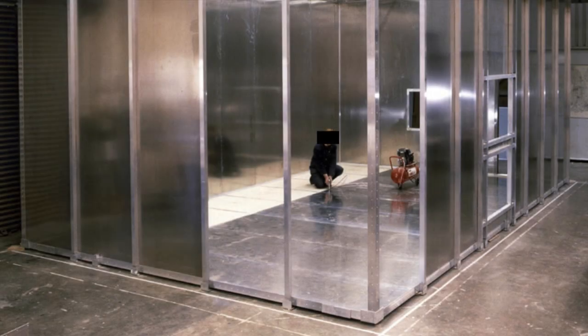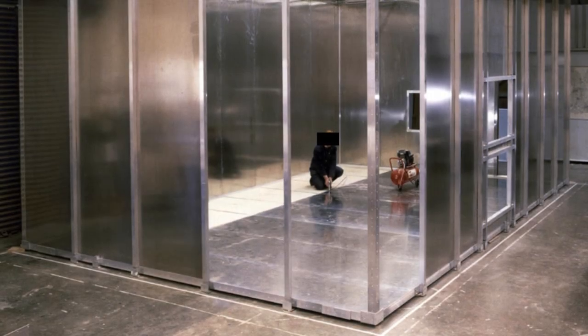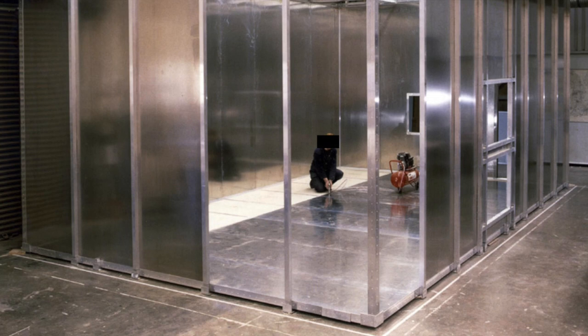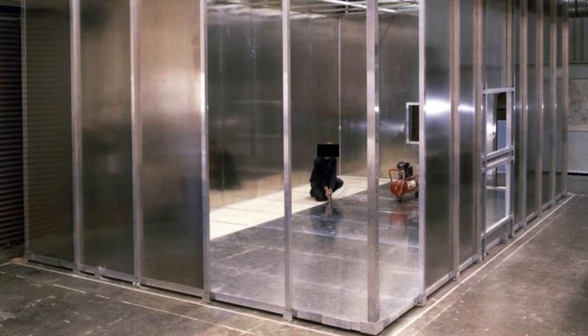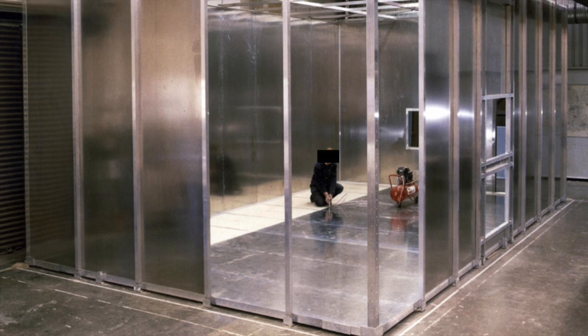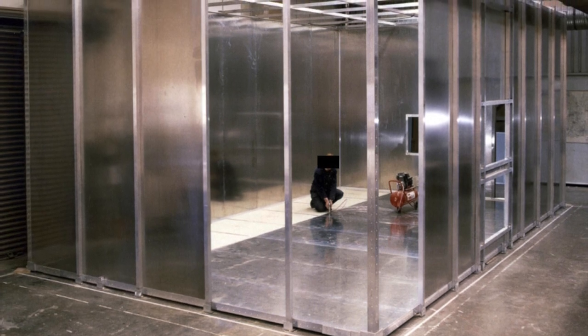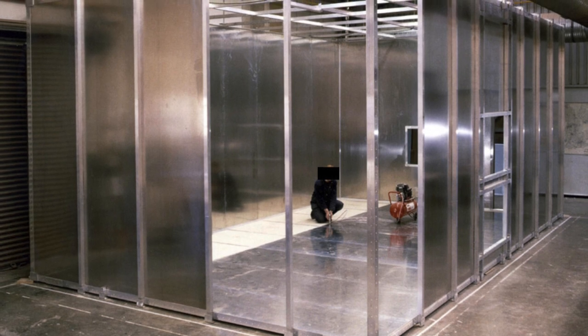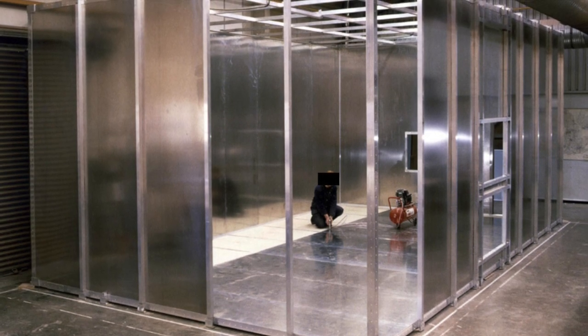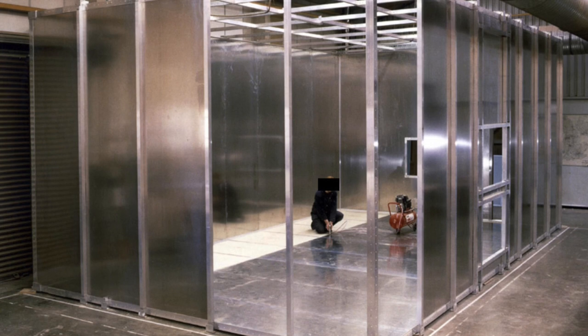Special Containment Procedures. All instances of SCP-1403 are to be contained in a room constructed with 2.5 cm of lead shielding. All personnel entering SCP-1403's room, with the exception of D-Class under test conditions, are to wear protective radiation gear and standard dosimeter badges at all times.